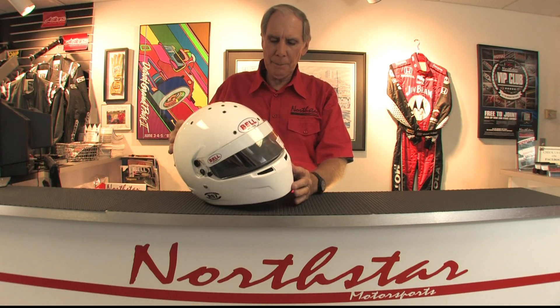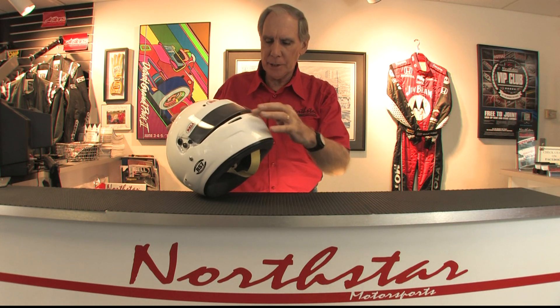This helmet, in my opinion, is just a home run. Bell really did a nice job designing it. It's got great venting in the chin bar and is a terrific looking helmet. So if you're interested in this helmet, stop by our store in Barrington, Illinois, shop on our website at northstarmotorsports.com, or give us a call at 800-356-2080. Thanks for watching.